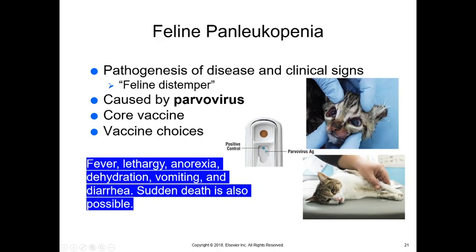Panleukopenia — what we call feline distemper — is not exactly like canine distemper. It is caused by a parvovirus, so a parvovirus test on these cats could come back positive. Panleukopenia can cause fever, lethargy, anorexia, dehydration, vomiting, diarrhea, and sudden death.